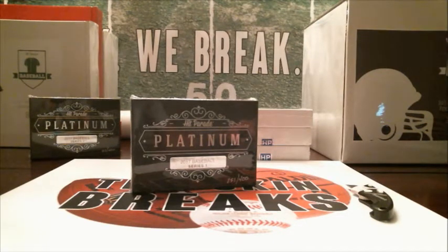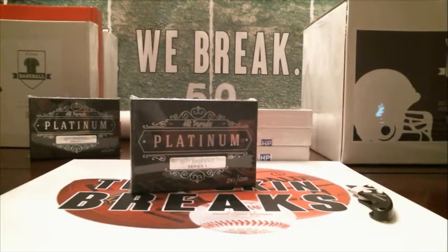I was trying to look to see what we pulled out last week. It was a Ken Griffey Jr. — a Ken Griffey Jr. and Willie McCovey dual auto was what we pulled out of the box last week. Let's see if we can pull something even bigger this time.